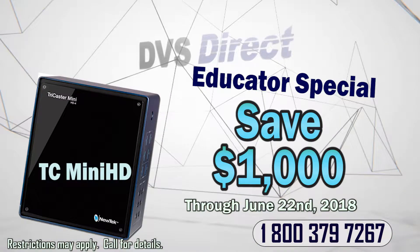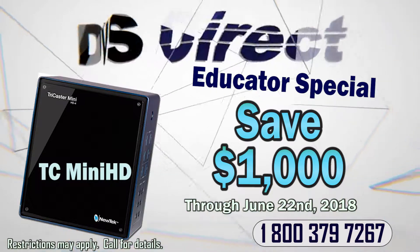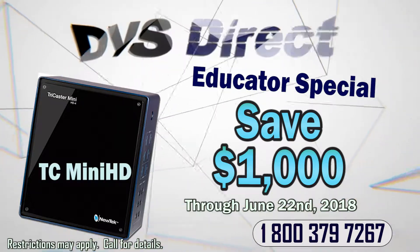For educational customers only, save $1,000 on your new TriCaster mini and take your school's video program to the next level. Includes teacher curriculum at no extra cost.